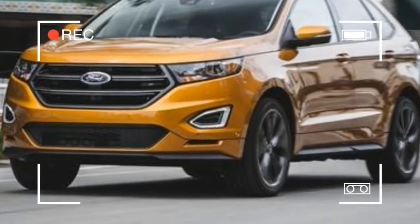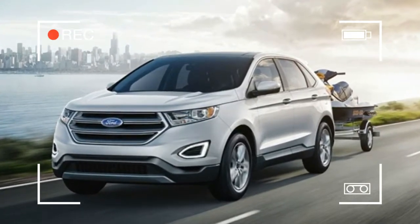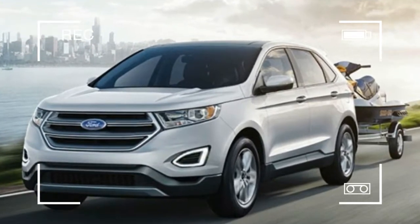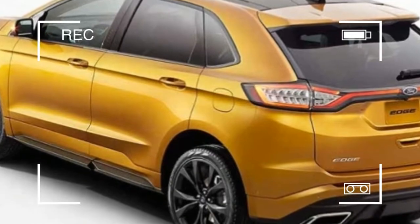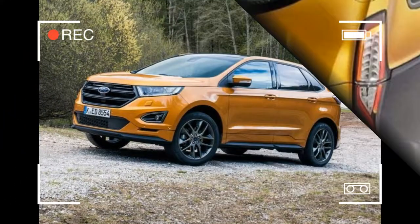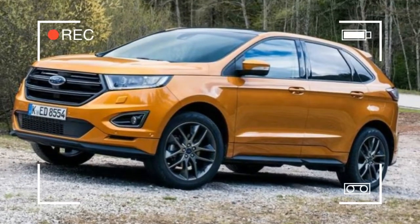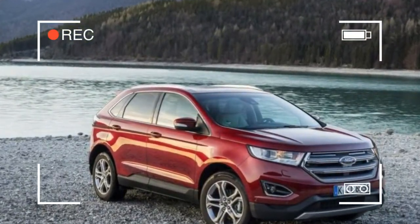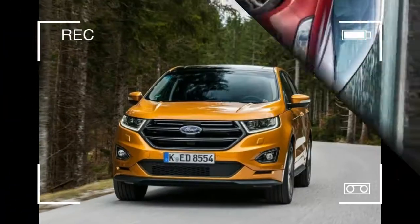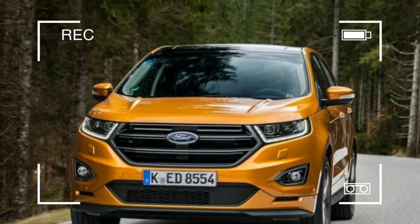We'd pay an additional six hundred twenty five dollars to upgrade to the mid-level 280 horsepower 3.5 liter V6, and two thousand nine hundred ten dollars for option package 201A, which includes Ford's upgraded Sync 3 infotainment system with an 8.0 inch touchscreen, an extra USB port, and a premium nine speaker stereo system.